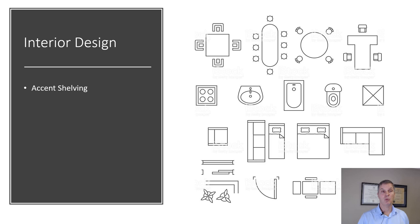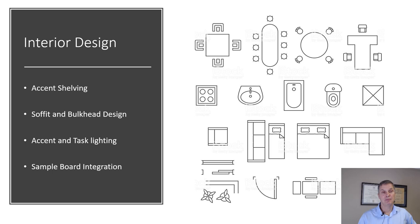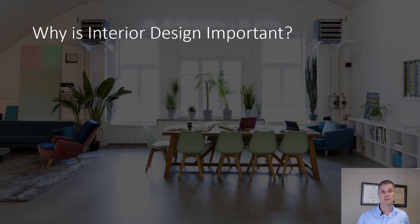In this specific area, we're going to include accent shelving and what that means for your facility. Some architectural accents — the soffit and bulkhead designs in your facility. Accented task lighting, very important. And this sample board integration — how do all my elements come together in a well-conceived design? These are the questions we want to tackle here.